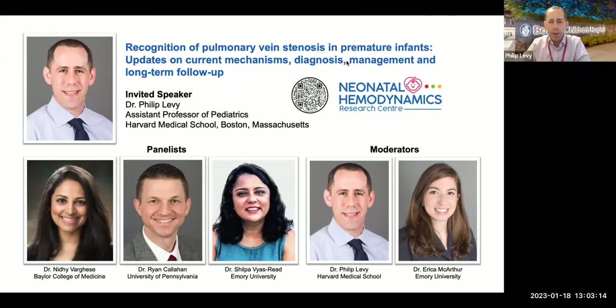Thank you for that introduction. It's really nice to be with everybody wherever they are in the world. I'm really privileged to give this opening talk. I want to thank the Neonatal Hemodynamics Research Center, Laura Thomas, Amish Jane, and Patrick for the opportunity. There's a QR code here that takes you to the Neonatal Hemodynamics Research Center website, where we have information on upcoming webinars, seminars, PAS and all the different conferences, and educational activities available for free to everybody around the world.